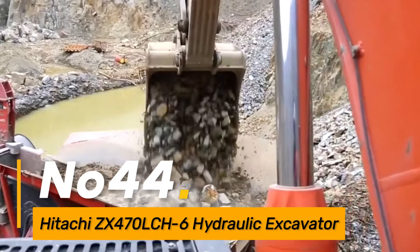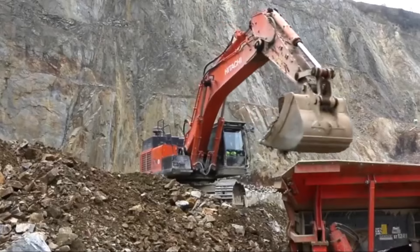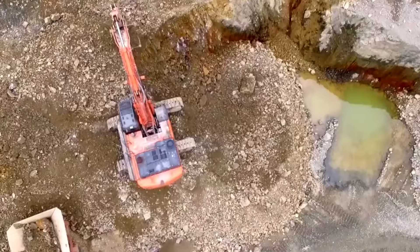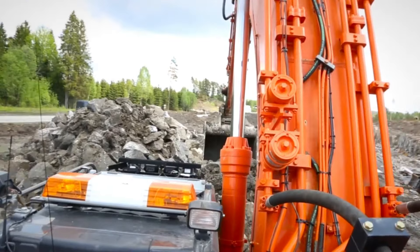Number forty-four: the Hitachi ZX470LCH-6 is a large hydraulic excavator designed for heavy-duty excavation and earth-moving tasks. With its powerful engine and advanced hydraulic systems, it excels in challenging construction and mining applications.